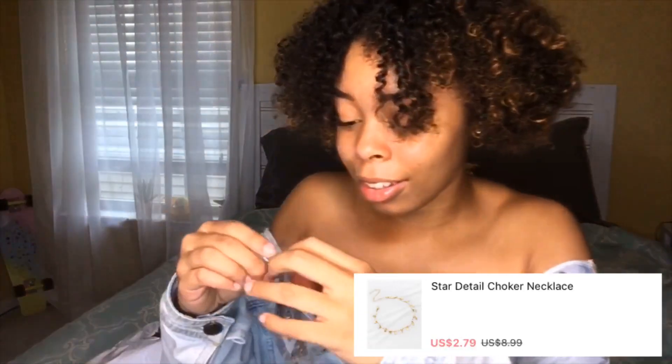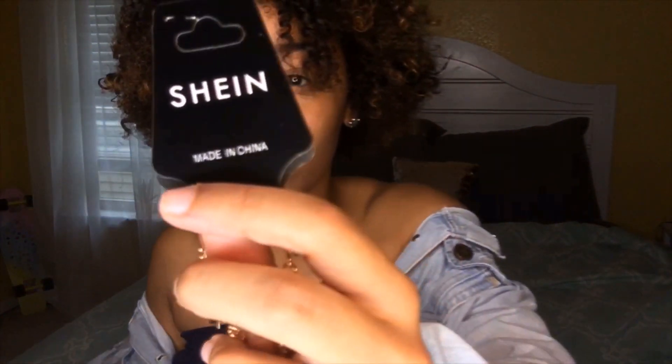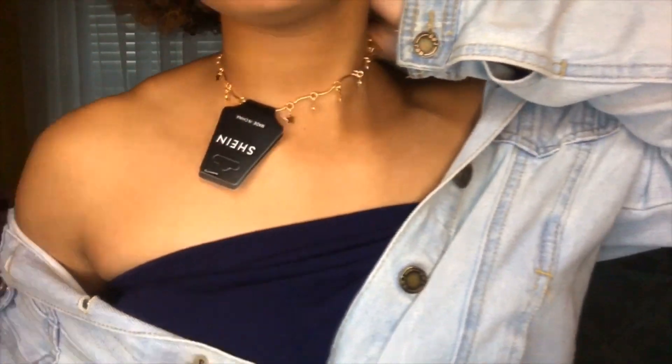I got one jewelry item off of Romwe — wait, this says Shein! It's supposed to be Romwe, but anyways, I got this golden star choker. I think everyone's seen this choker before. It's really cute and simple. I've been looking for little gold necklaces because I want to make my own layered necklace, not buy one that's already layered.